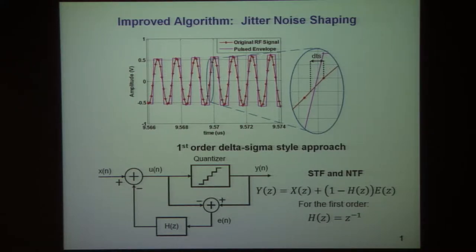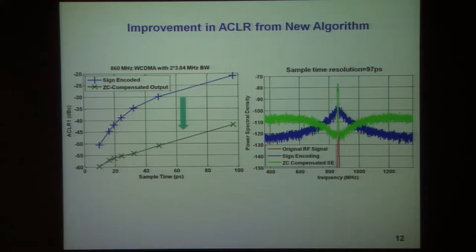This approach maps the problem into a delta-sigma type method and leads to noise shaping and better ACPR in regions of interest. With this algorithm, it's possible to very dramatically increase the ACLR for a given sample time resolution compared to the naive approach.